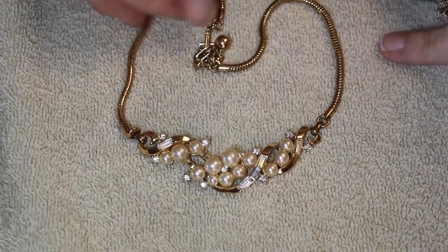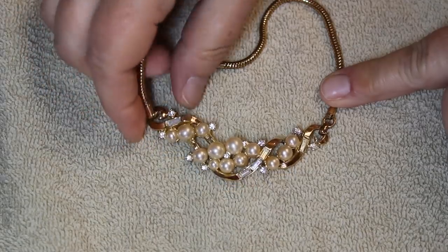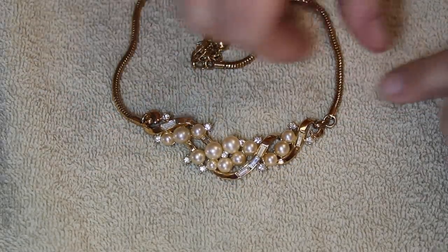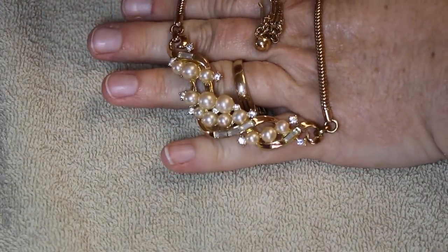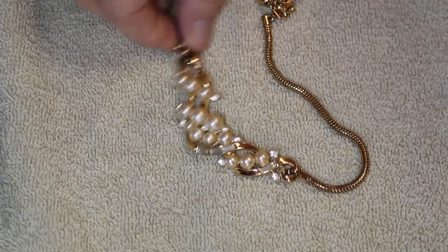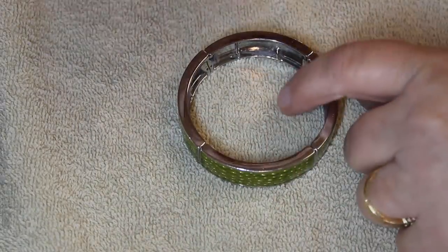This was certainly one of my favorite pieces out of this group — it is Trifari. I love the pearls and the baguette rhinestones. You don't see that very often. This is just one of my favorite pieces.